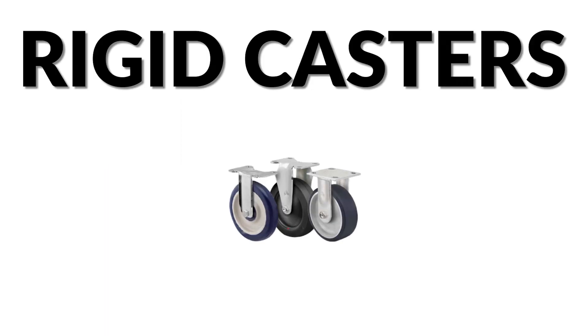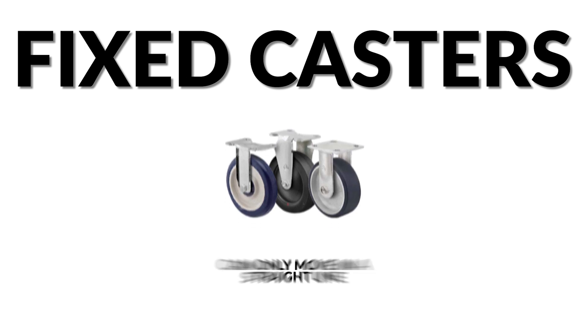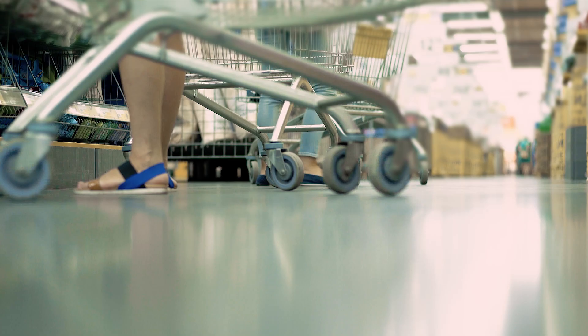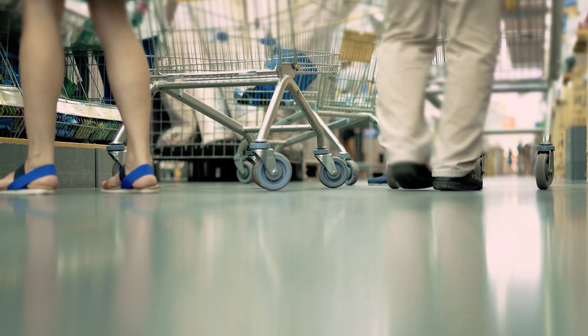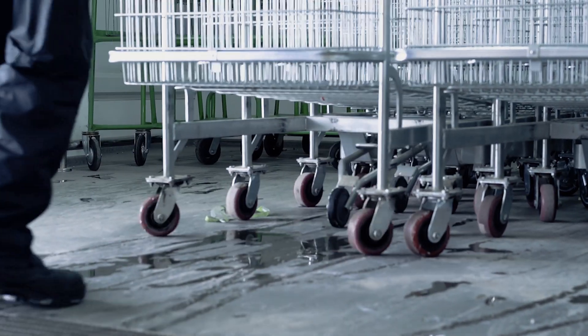Rigid casters, also known as fixed casters, have a fixed position on an object and can only move in a straight line, whereas swivel casters can rotate 360 degrees allowing the object to move in any direction and are more versatile.